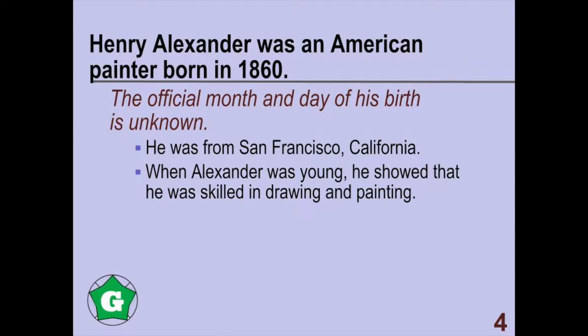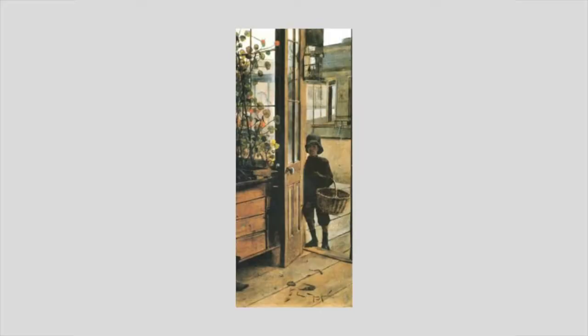Henry Alexander was an American painter born in 1860. The exact month and day of his birth is unknown. He was from San Francisco, California.